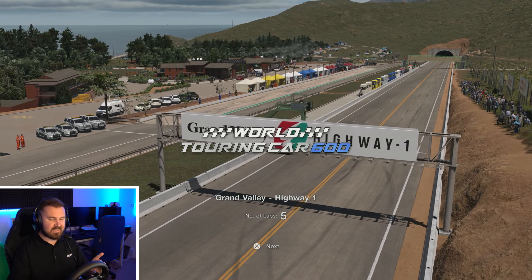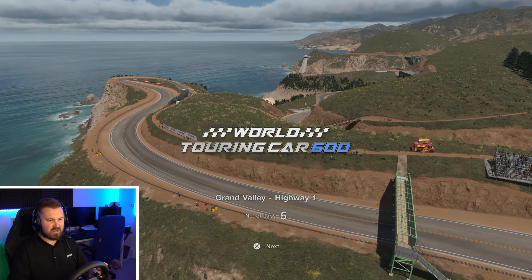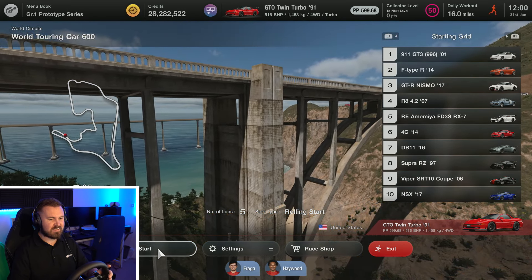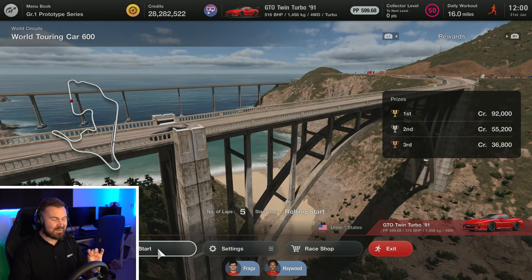Let's go back to Grand Valley everybody. It's worth remembering we haven't gone to racing slicks — just sports hards — but it's going to make a big difference to how this car handles, especially with all that downforce and braking capability. We finished the first race in 15th place but we've got 516 horsepower now as opposed to the 280-odd we had before. I'm excited to see what this sounds like as well.